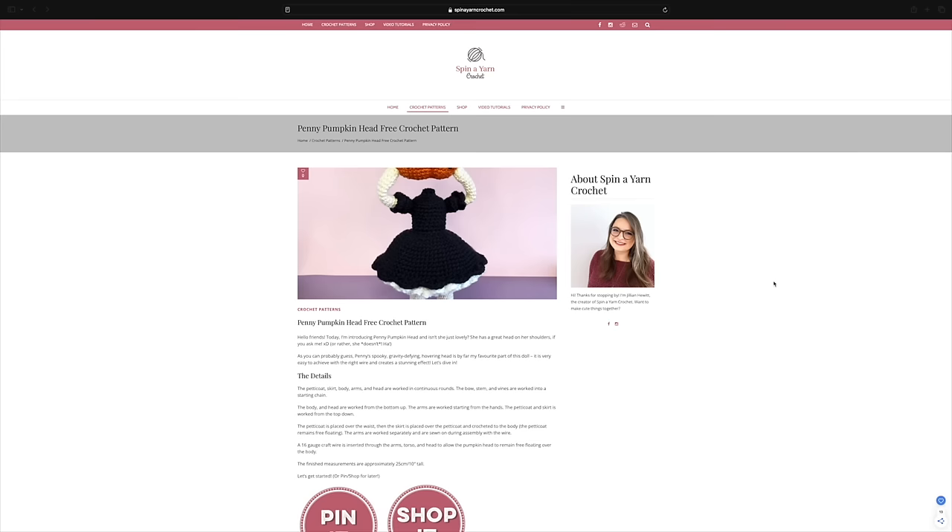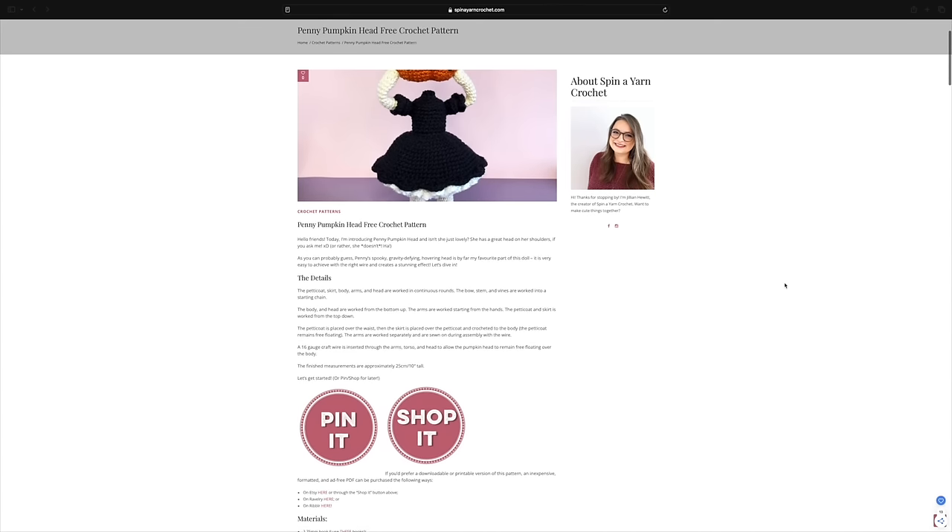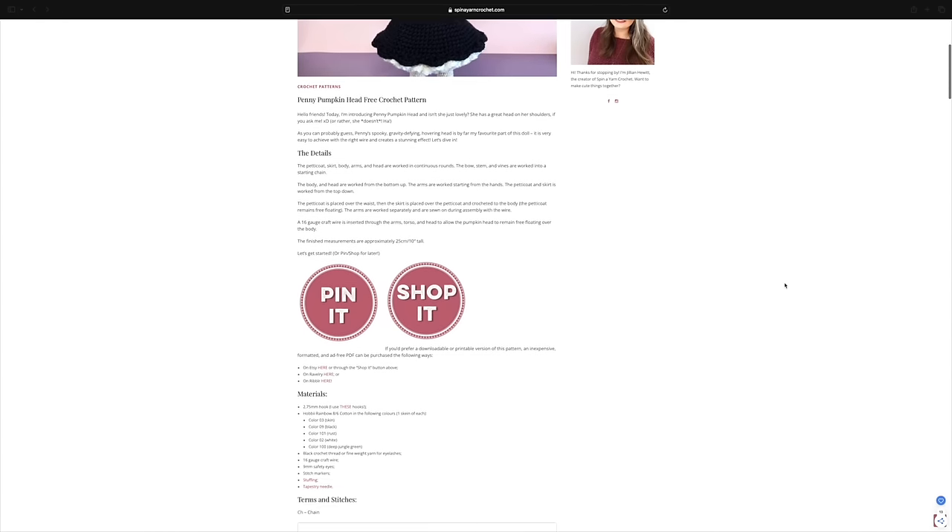The next free pattern I actually have on my Etsy wish list. When I saw that it was actually a free pattern as well, I was blown away because I think this pattern is incredible — so being free, sign me up. And that is Penny Pumpkinhead, from a designer called Spin and Yarn Crochet. I saw this on Etsy and I had it on my wish list. I love Penny Pumpkinhead. I think she is so cool. But based off of just what I see, this one is definitely more of an intermediate pattern.